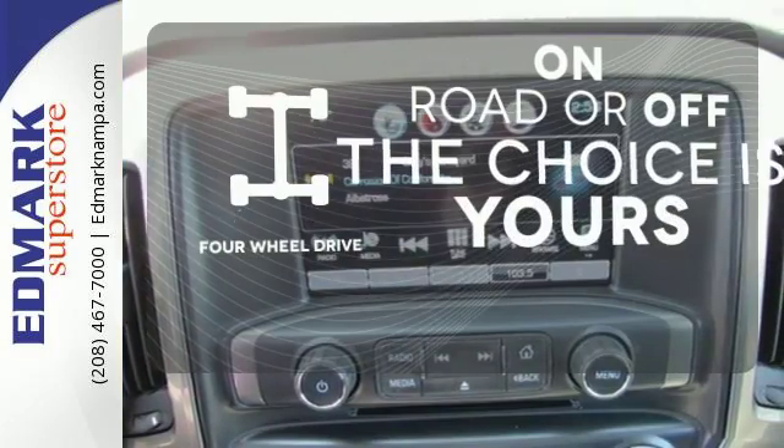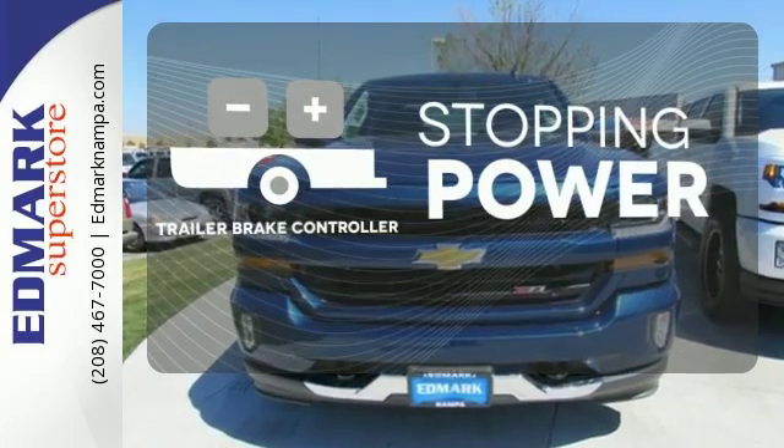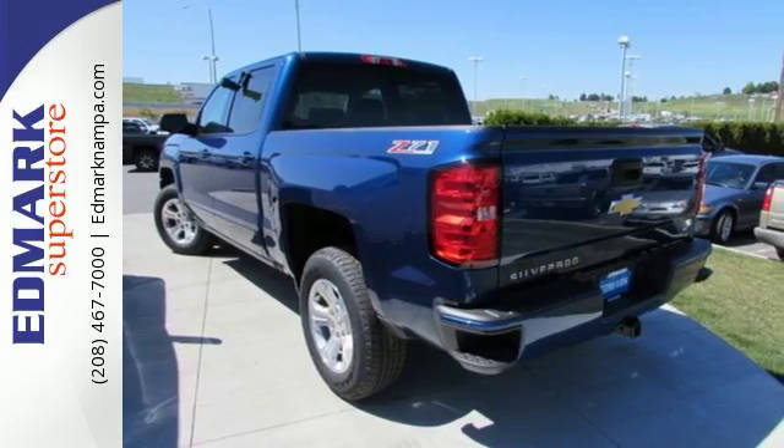Four-wheel drive provides extra traction when you need it. A Trailer Brake Controller helps you maintain stopping power. It'll give you all the muscle you need while it watches your back the entire way.